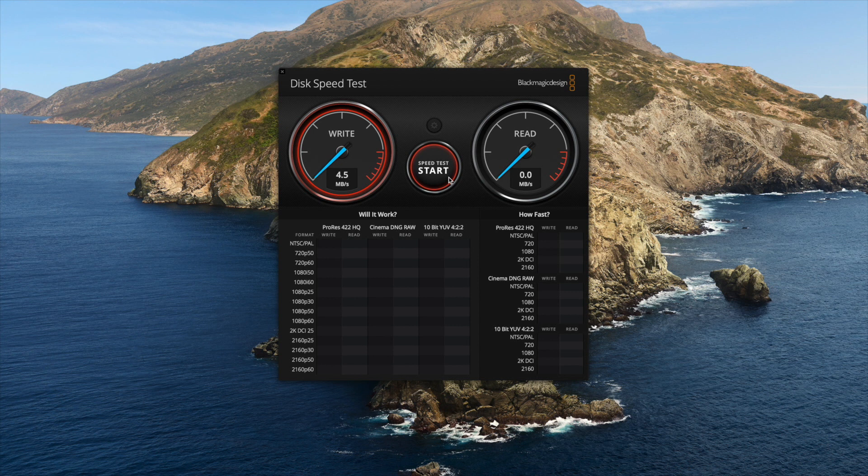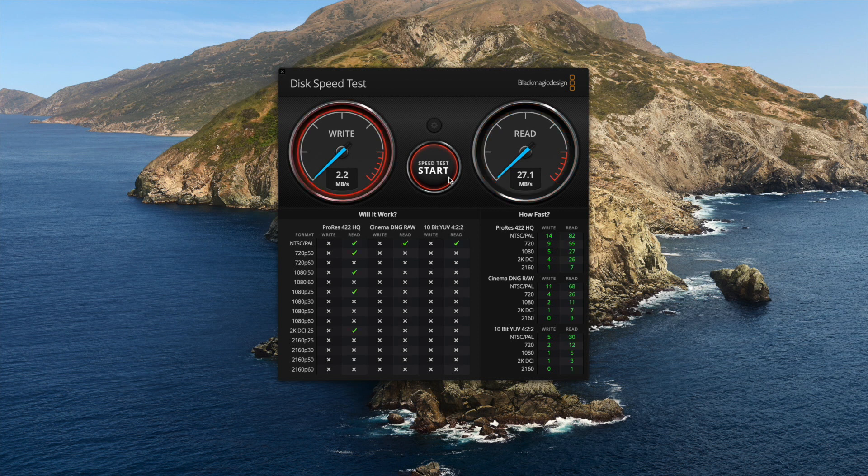The write speed is nine and a half megabytes per second, though it has dropped down a little. We'll wait for it to transfer over to read — the read speeds are obviously much faster. This would probably be better suited to reading, for example when installing an operating system, rather than writing to it.